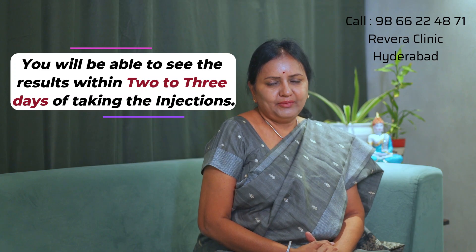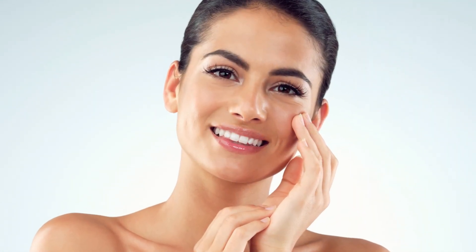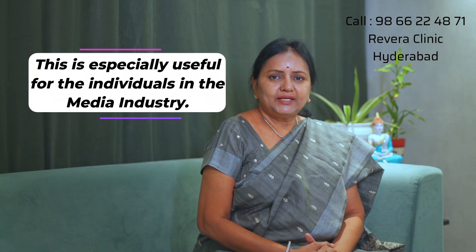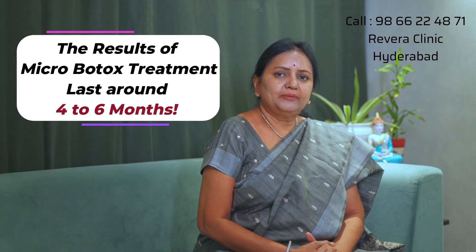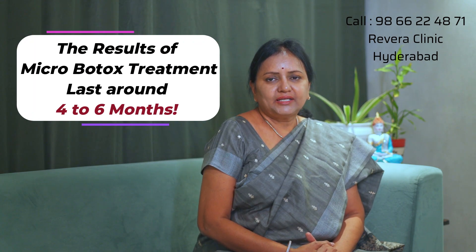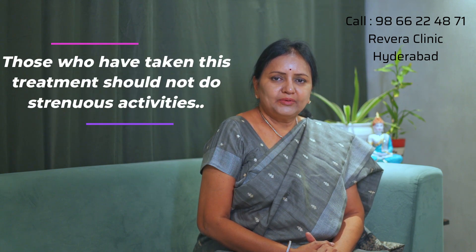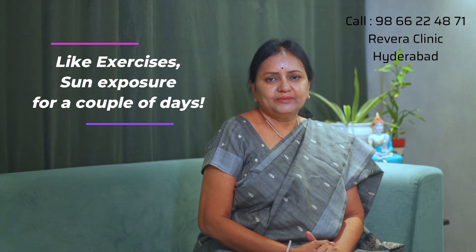After getting these injections, you will be able to see results in 2-3 days. You will notice a reduction in oil and sweat production. Especially when doing makeup, you will get a smoother appearance. This Microbotox treatment lasts for 4-6 months.